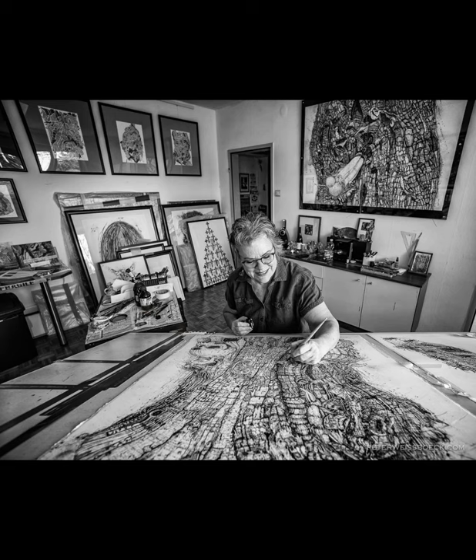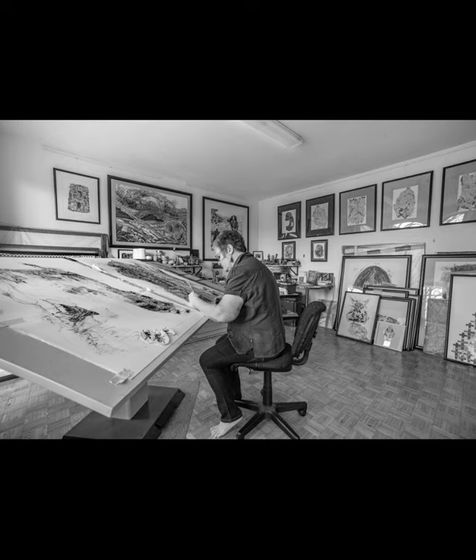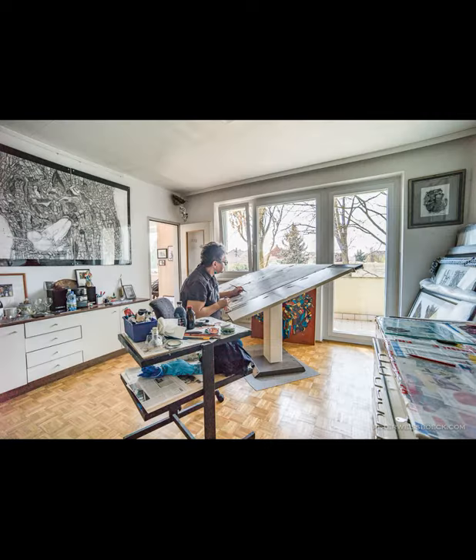Sitting at my drawing table, I'm working on Dead Tree Living, and here you can see me through a wide lens.